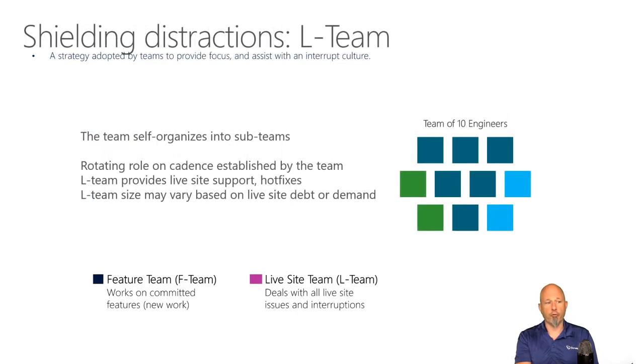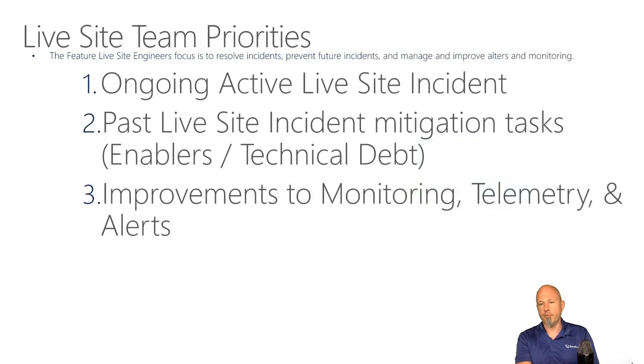That group is a rotating group — it's a different group each sprint. Their priorities are clear: a live site incident is their highest priority. If there's no live site incident, they look at past live site mitigation tasks.